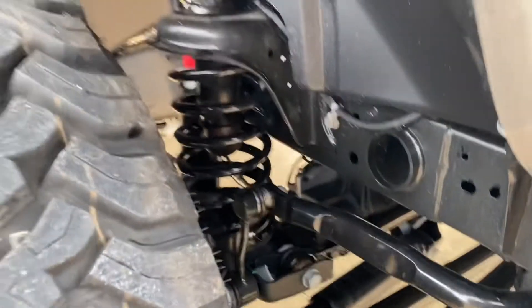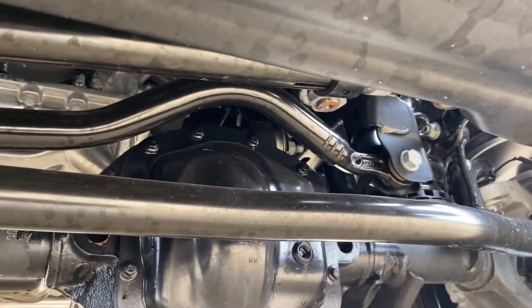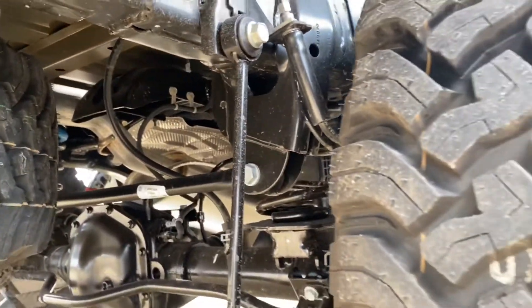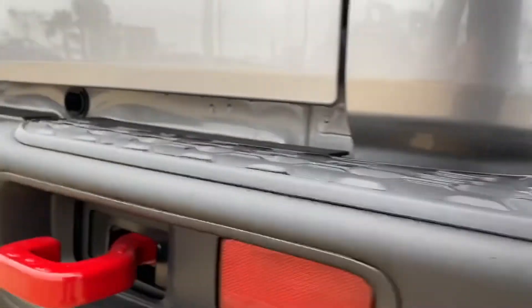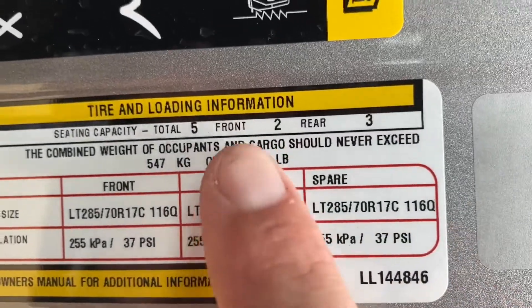So we're going around the outside to show a little bit of the undercarriage on this Jeep. There's the coil link suspension. Let's pull out to the rear — there's the receiver hitch. Let's take a look at the payload sticker: 1,206 pounds.